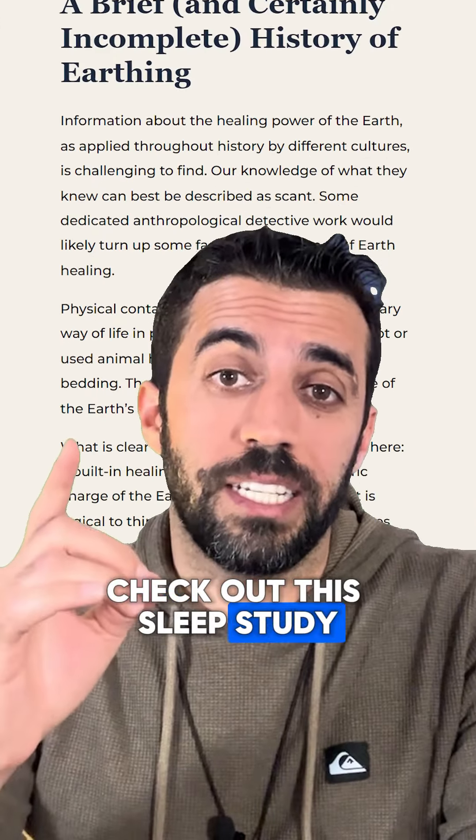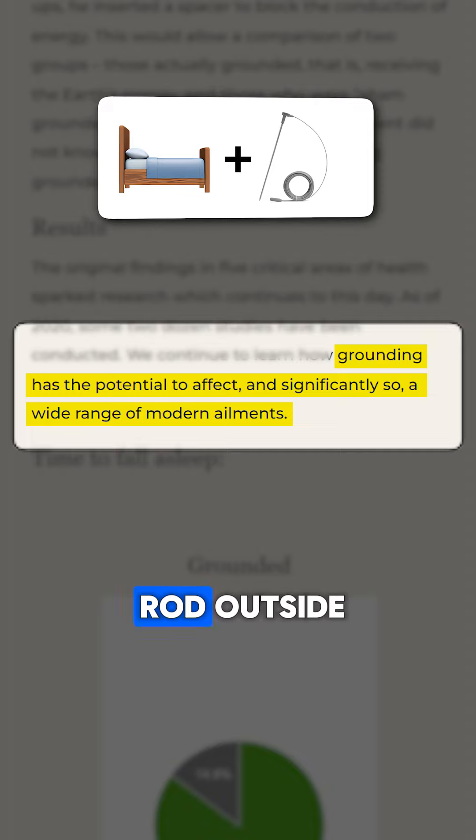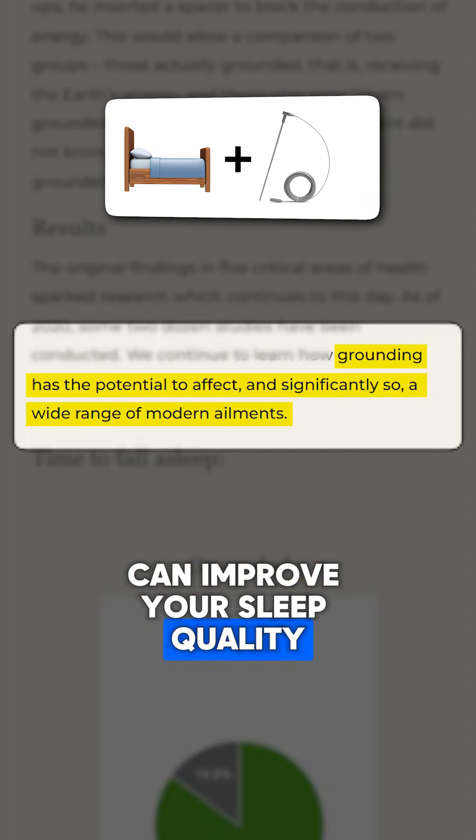If you want to improve your sleep, check out this sleep study. A year 2000 experiment found that sleeping with your bed connected to a grounding rod outside can improve your sleep quality.